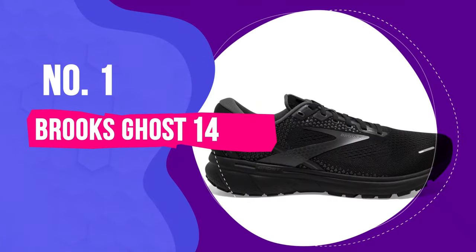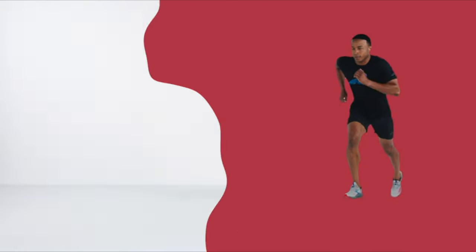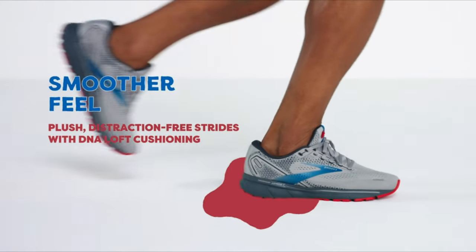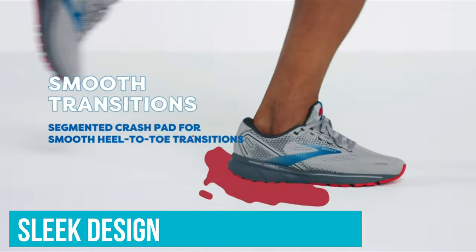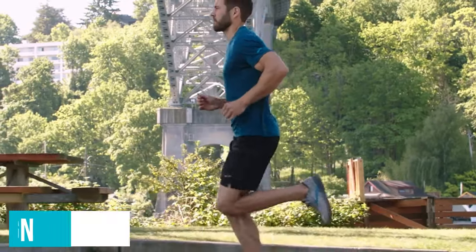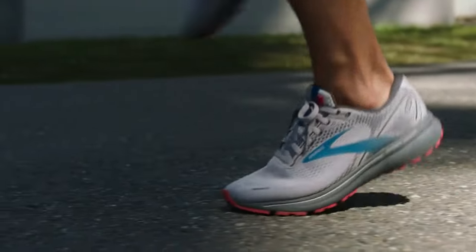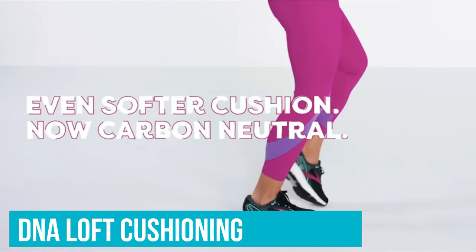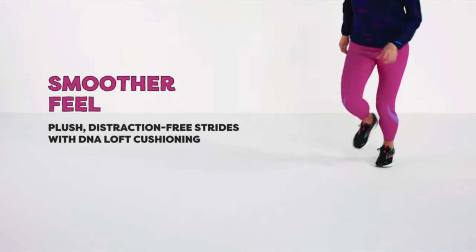Number 1: Brooks Ghost 14. When it comes to marrying comfort with performance, the Brooks Men's Ghost 14 Neutral Running Shoe is a game-changer. Designed for the modern athlete but suitable for anyone on the move, this shoe promises a seamless stride and unparalleled support. The first thing you'll notice is its sleek design — minimal yet sophisticated — allowing it to transition effortlessly from a morning jog to a casual day out.